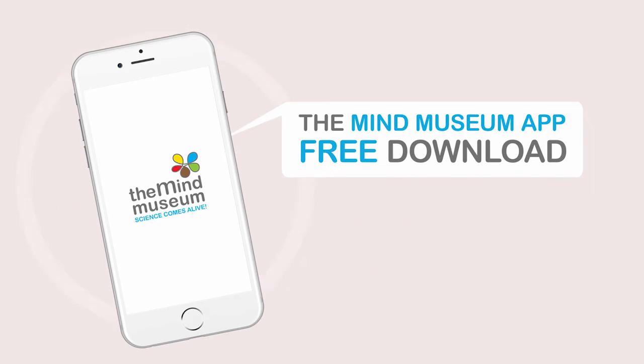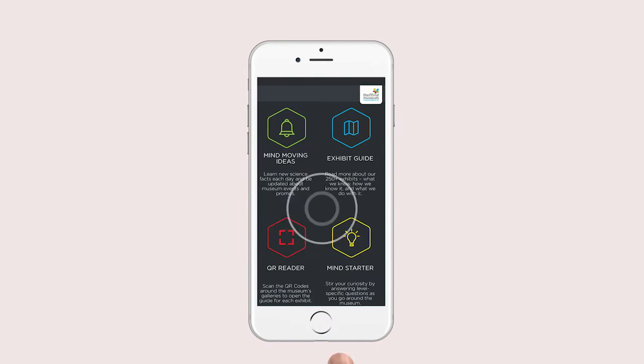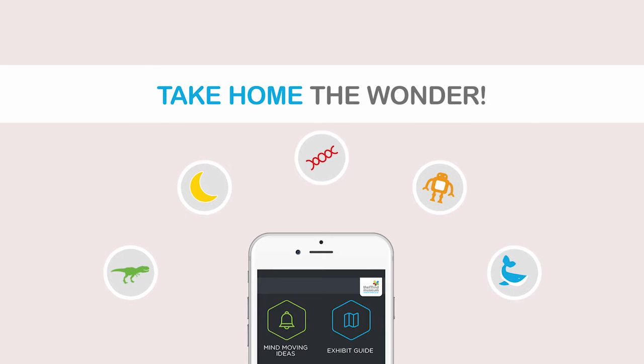the Mind Museum app is available for free at the App Store and on Google Play. It offers a rich multimedia experience that not only enhances your museum visit, but also lets you take home the wonder.